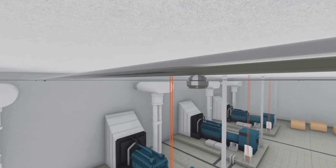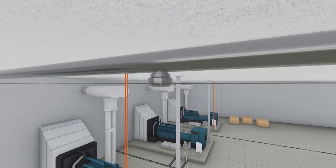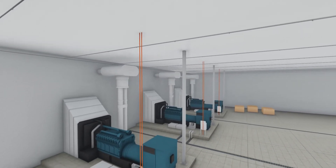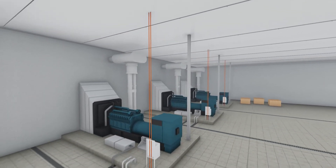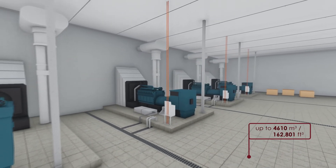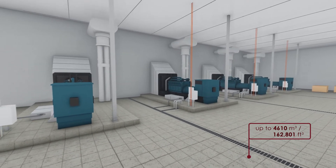The Firekill Total Flooding System for enclosure protection is an FM approved suppression system developed for protection of machinery spaces, turbine enclosures and special hazards risks found in enclosures with volumes up to 4610 cubic meters, which is the largest enclosure size covered by an FM approved system.